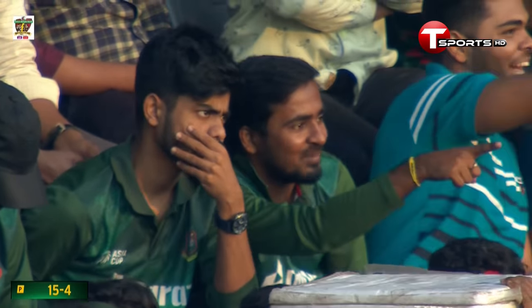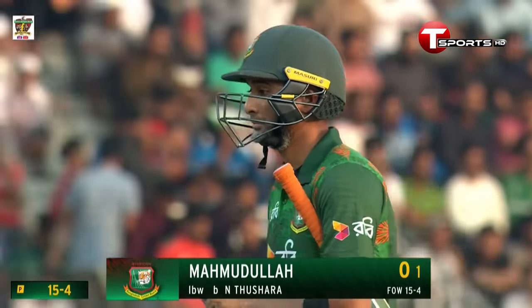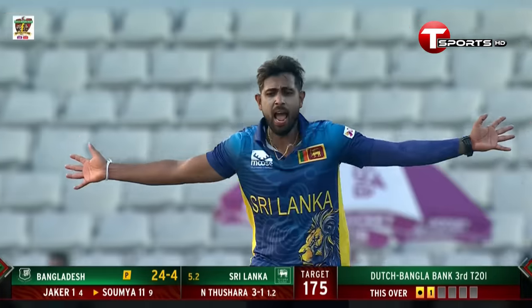Too good! Too good! They can't believe it. Sri Lanka celebrate, Numan Tashara celebrates. Mamadullah Riyad — first ball duck — 15 for four.